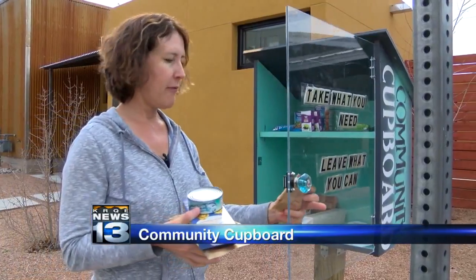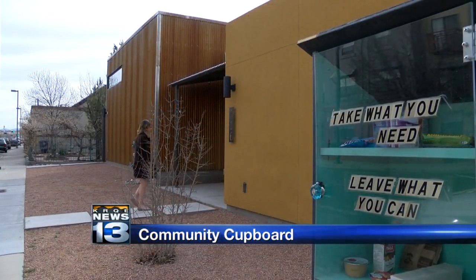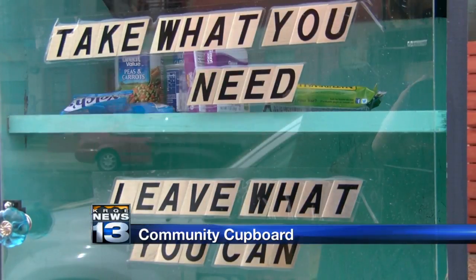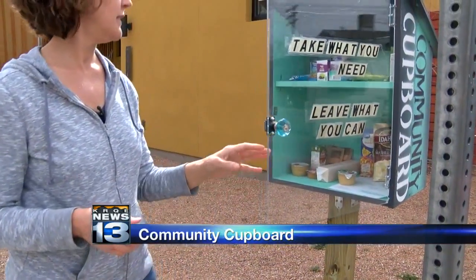Karen Daniel and her family recently built the box and set it up in front of their neighborhood near 8th and Cole. Daniel got the idea from a news story she had seen about boxes just like this one popping up across the country — a movement that she could relate to.